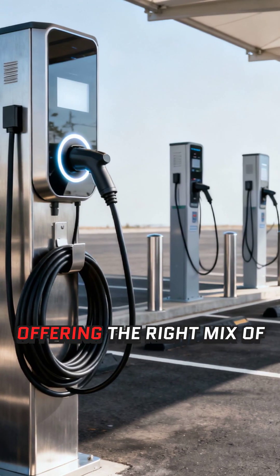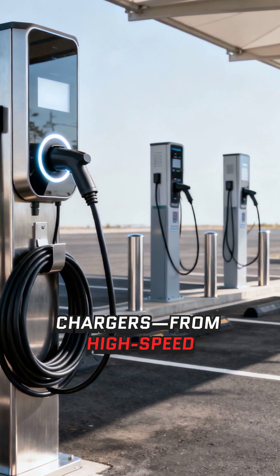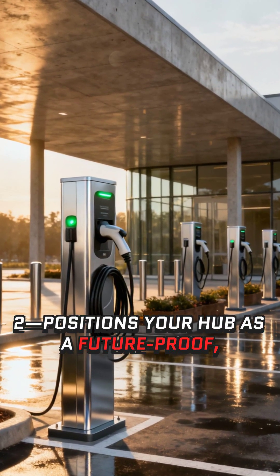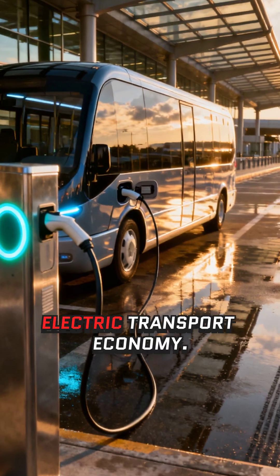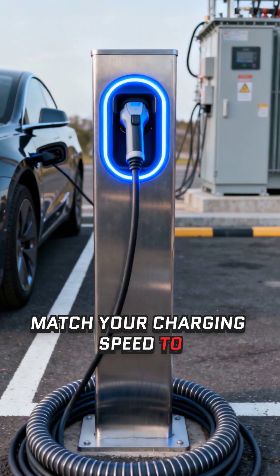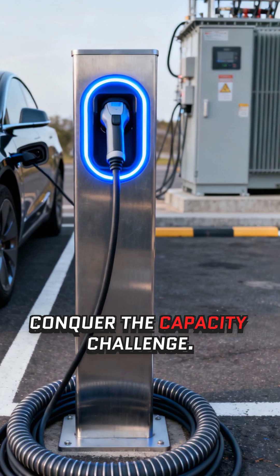Offering the right mix of chargers — from high-speed DCFC to reliable Level 2 — positions your hub as a future-proof, high-value asset in the new electric transport economy. Empower your transit hub: match your charging speed to the user's dwell time and conquer the capacity challenge.